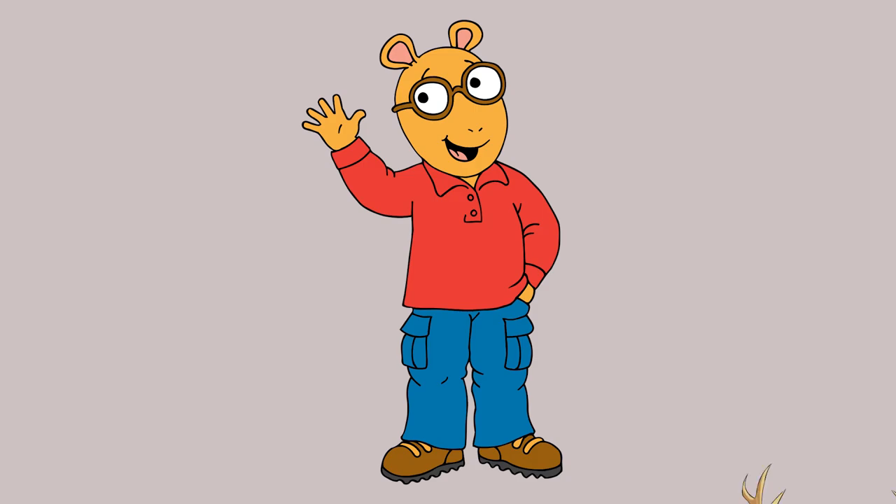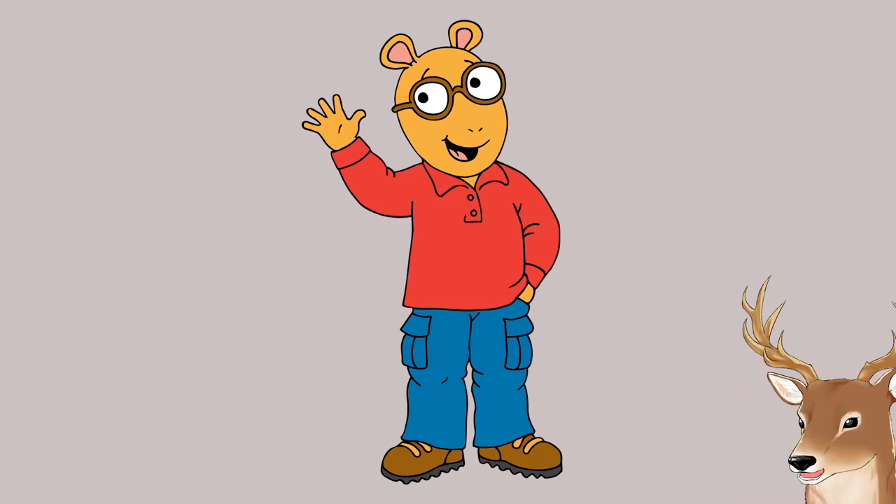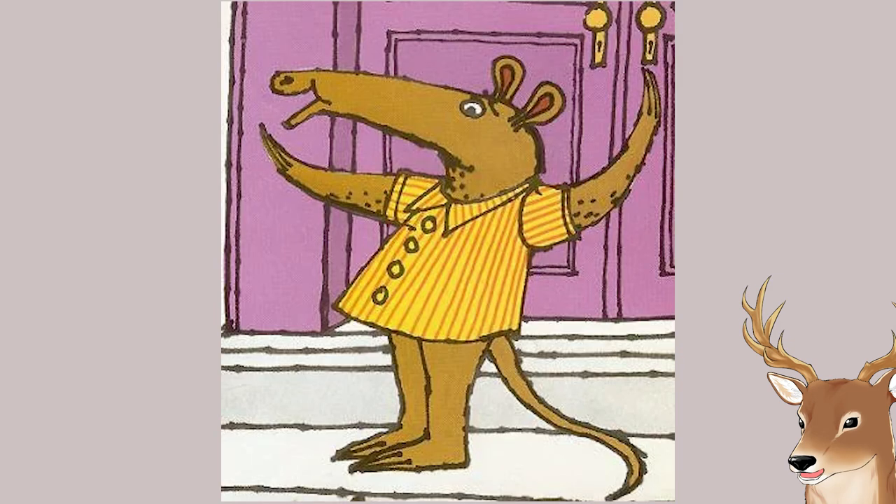Now that we know more about aardvark, let's talk about Arthur. To be fair, Arthur doesn't really look like an aardvark, does he? I was quite baffled when I heard Arthur is an aardvark. But then I looked up the original design, and here he is. His original design does look a lot more like an aardvark.